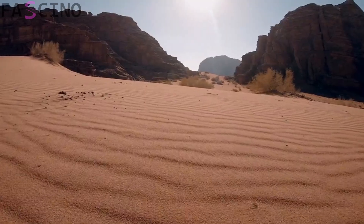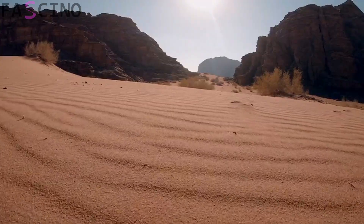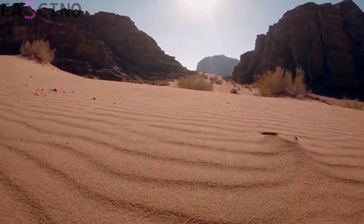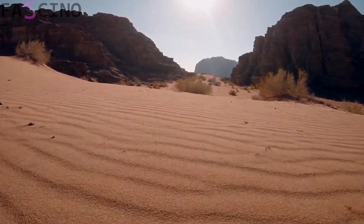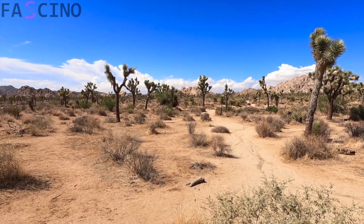We've shared some incredible discoveries from the Sahara Desert, proving that this vast landscape is about much more than just sand dunes. Who knows what other secrets future research might uncover? Don't forget to share your thoughts with us in the comments.